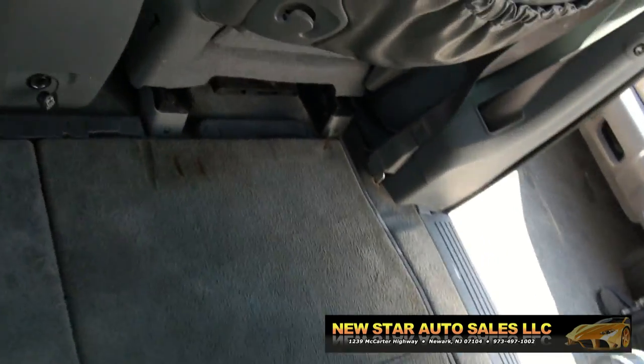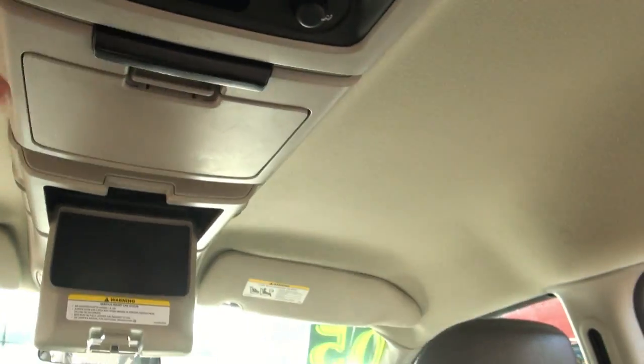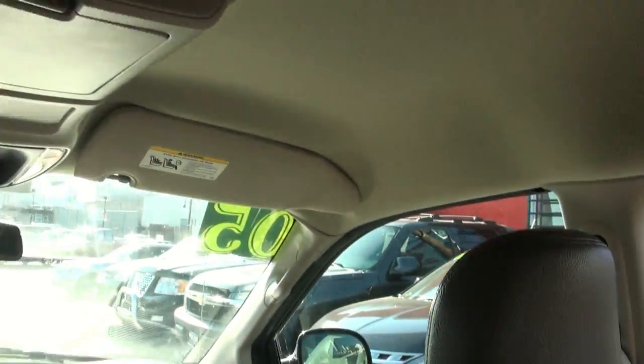This thing also has power outlets all over the place. And it has this track rail here — all these things are adjustable. You can also have the rear climate control, and there's a monitor there.